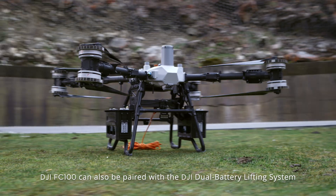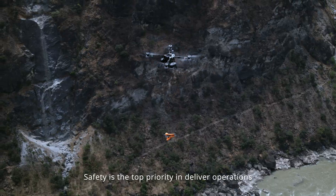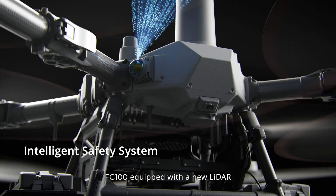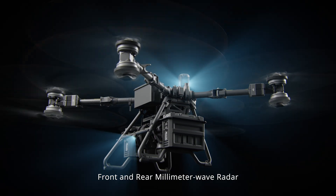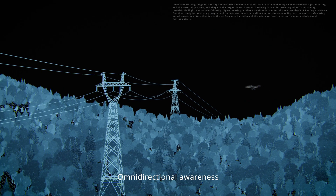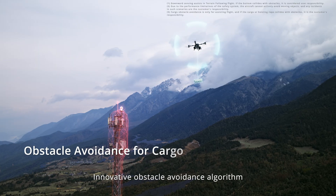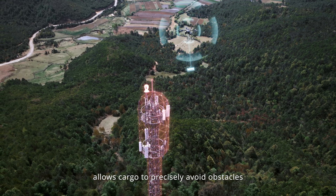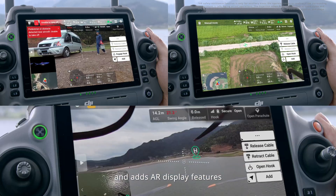The DJI FC 100 can also be paired with the DJI dual battery lifting system to streamline operations and reduce costs. Safety is the top priority in delivery operations. The FC 100 is equipped with a new lidar pentavision system and front and rear millimeter wave radar, detecting small obstacles accurately with omnidirectional awareness for constant protection. An innovative obstacle avoidance algorithm allows cargo to precisely avoid obstacles, with support for pedestrian and vehicle protection and AR display features.